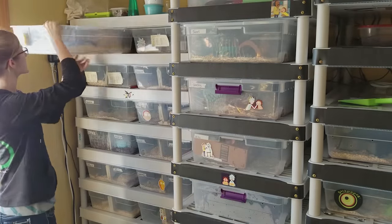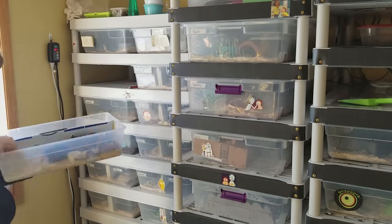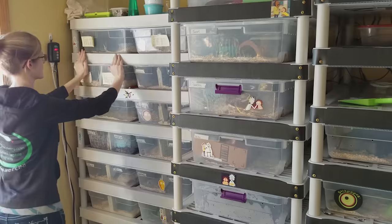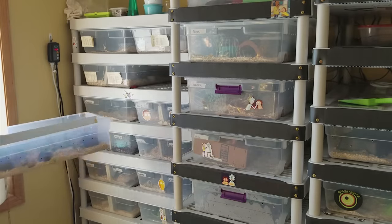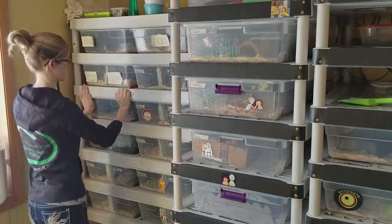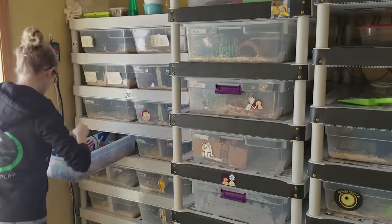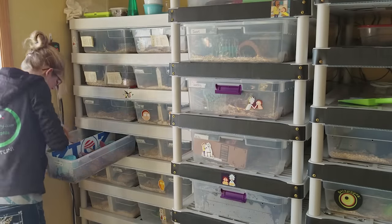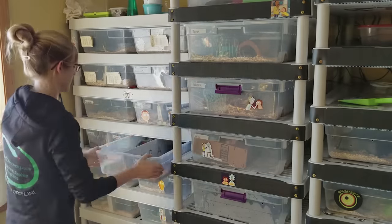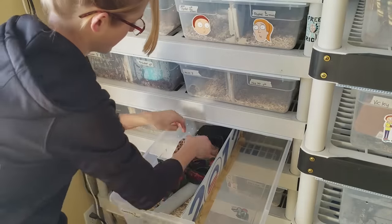Next I move on to cleaning the bins. This isn't a full cleaning, but rather just a spot cleaning of all of my snake bins. I'm really just checking to make sure all the snakes look good — removing any dirty or soiled areas where they've pooped and making sure their water is topped off. I kind of just routinely go through all of the bins to check on them. I give a little extra care to the tri-color hog noses since they have a newly set up enclosure with tropical soil now too.